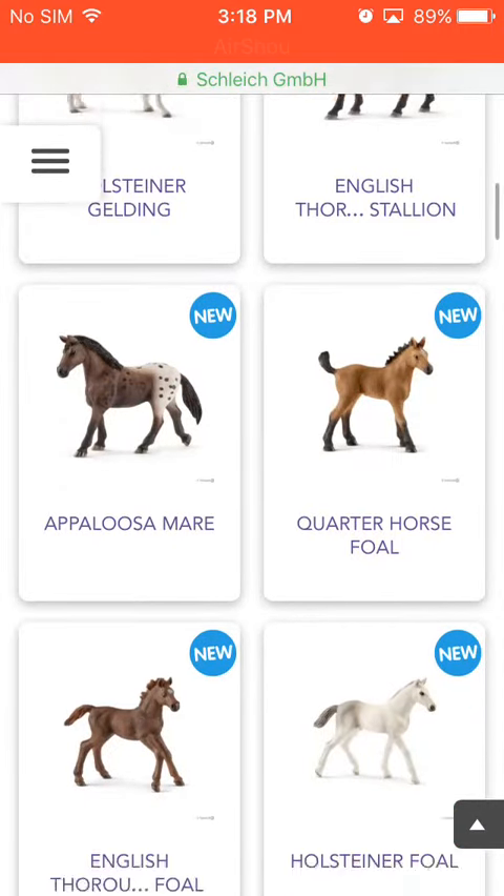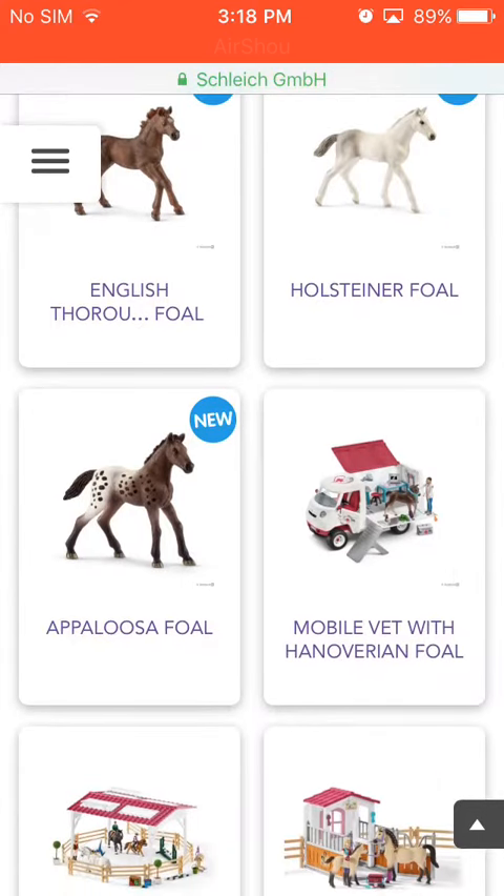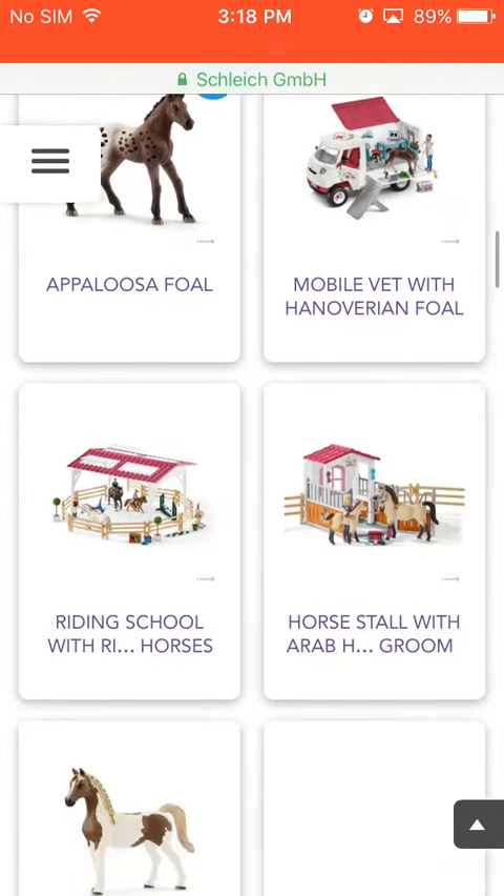Appaloosa Mare and Appaloosa Foal. More about that, which I'm not really interested in.